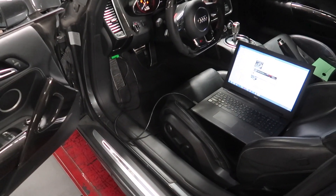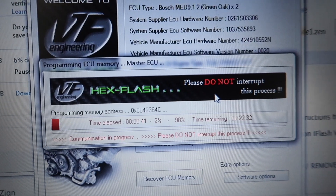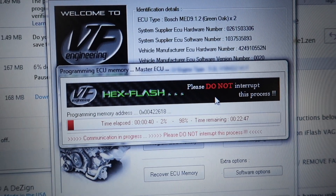Next on the list we have VF Engineering — they sent out their hex tuning for the car. Basically, this car is a detuned Lamborghini: same engine, V10, 5.2 liter. All you have to do is get a VF Engineering tune and tune it back up to where it should be. It picks up like 50 horsepower, which is a big amount. It really wakes this car up and gives you some nice pops in the exhaust. Easy to tune on the laptop.